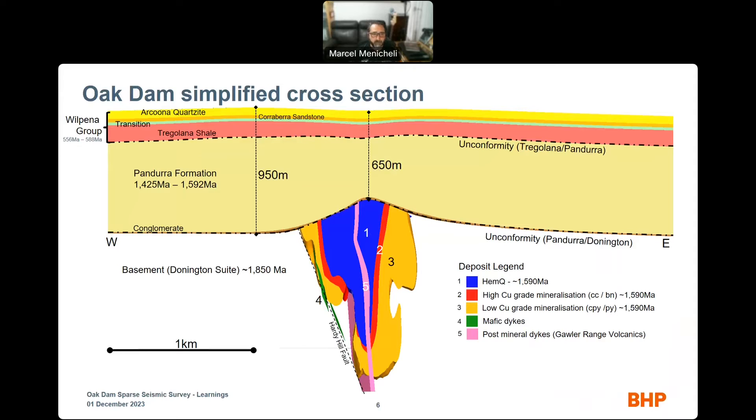The bulk mineralization is going to be below 800 meters. Mineralization is the red wrap of chalcocite-bornite around the blue HemQ — that's the highest-grade mineralization — and then we have the lowest-grade, which is the chalcopyrite layer. External to that is the orangish color number 3 on the external side. Completing the picture, we have two post-mineralization dikes crossing the mineralization: mafic dikes, number 4, and the Gawler Range Volcanics felsic dikes, number 5.